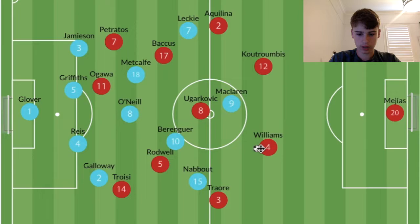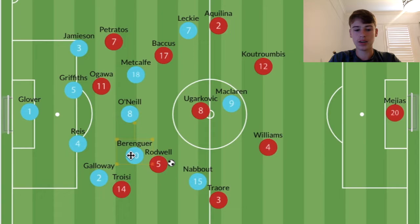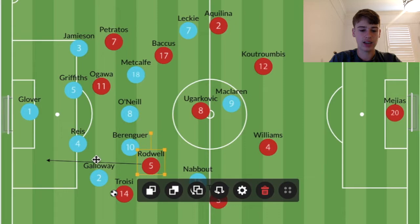From there, with his physicality, Rodwell could make that vertical run with the ball into the space, play a pass out to Troisi, or — if Berenguer was nearby — receive the ball with his back to goal using his physicality and turn to create another option. He made some really smart runs through the half spaces: if Troisi was wide, Rodwell would always look to attack the space between the centre back and fullback, almost as a forward — similar to what Berenguer and Metcalf do for Melbourne City.